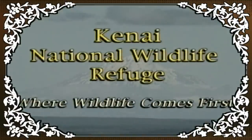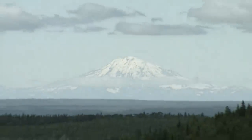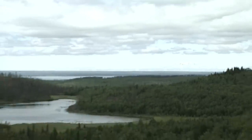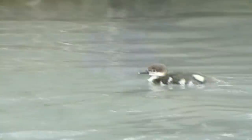There are almost 2 million acres in the Kenai National Wildlife Refuge located on the Kenai Peninsula of Alaska. There is a wide variety of terrain of the refuge including muskeg and other wetlands, alpine areas, and taiga forests.